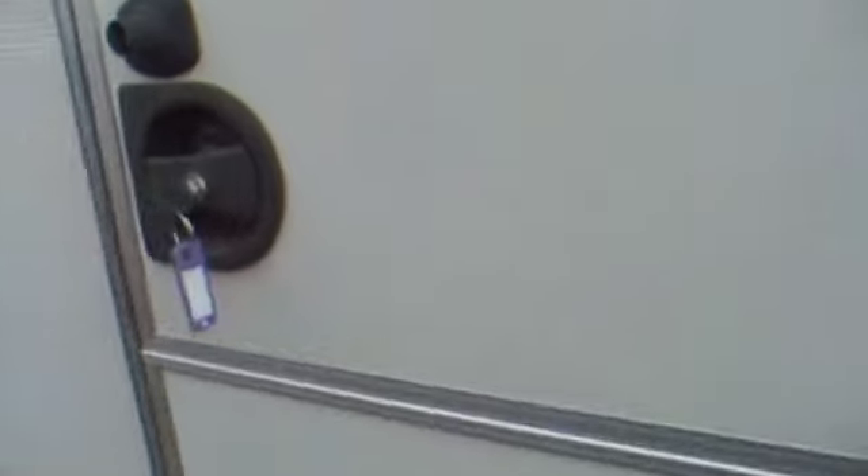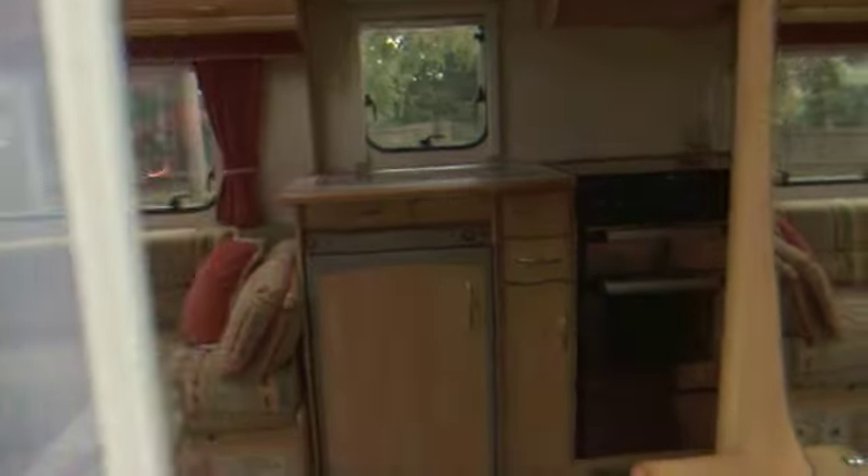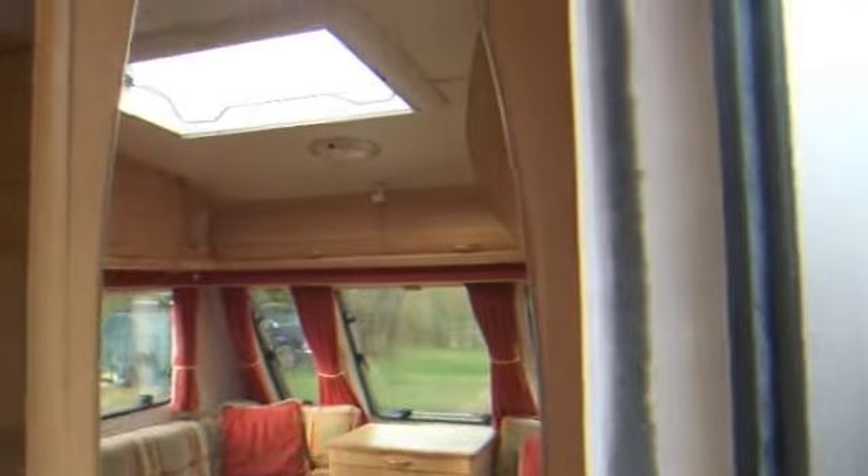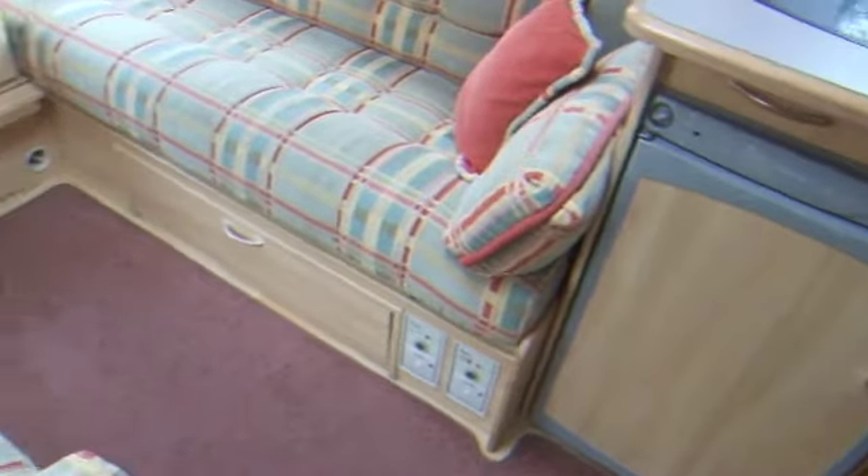As we go inside, there's a little cupboard to the right as we go in, and the all-important fly screen for the door. There's also a mirror and a couple of hooks above. The caravan hasn't been cleaned, but it's still in very nice condition.